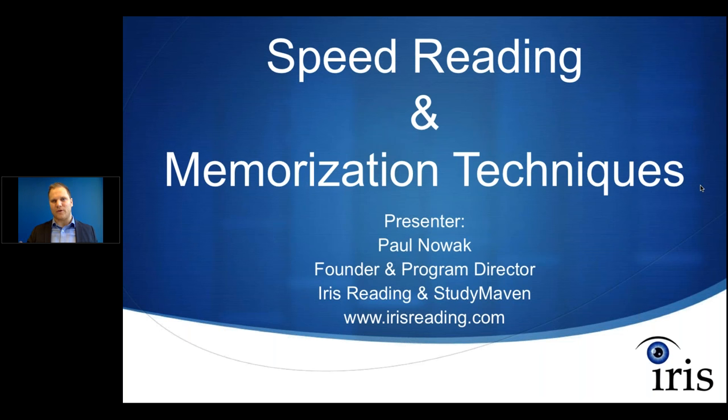We do them online, as you can see, and also in person. We've done these classes and workshops in over 40 cities across the U.S. and Canada, and we're also starting to do this internationally. I want to thank you for attending today's session. This one is geared more towards college-related reading.